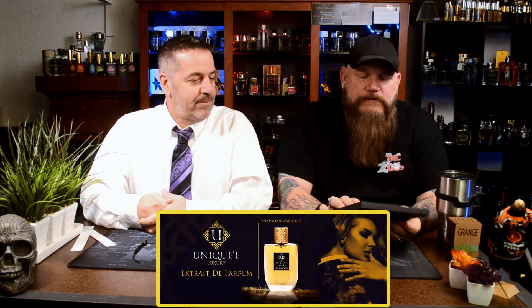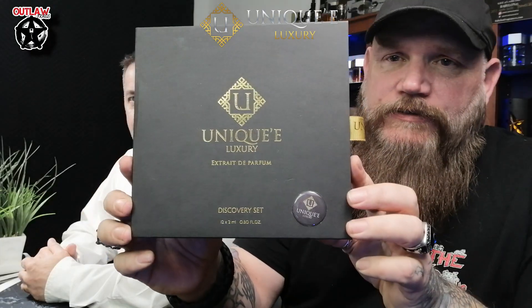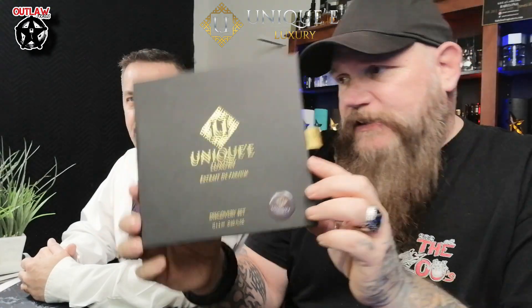What we're going to talk about today is this right here. This is unique and it is brand new, out of Turkey. We were fortunate enough — I got to meet the gentleman that actually owned the line when we were in New York. They're really nice people. Here so you can see — this is their discovery set. We're going to do this three at a time because there is a total of 12.